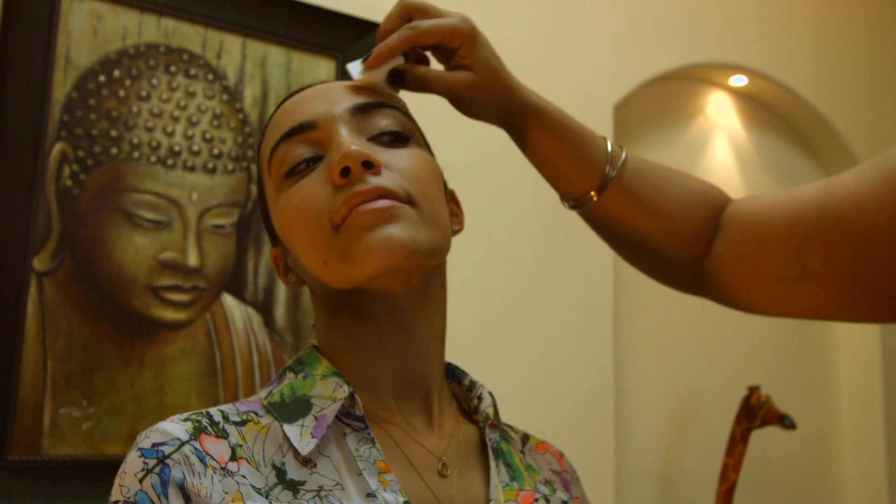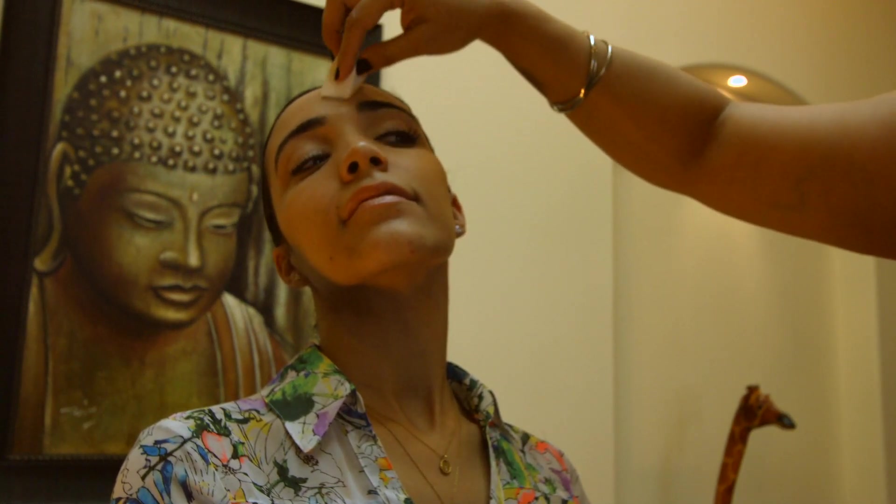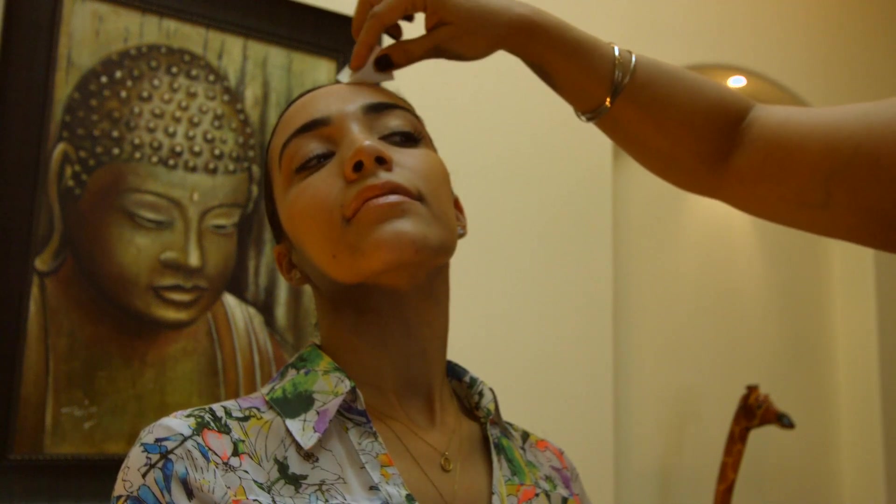The product is not tested on animals. It's paraben free and gluten free.